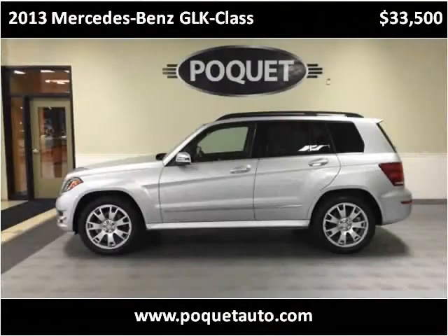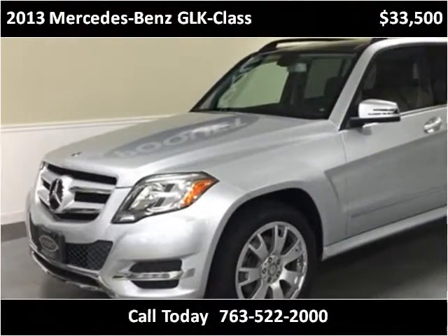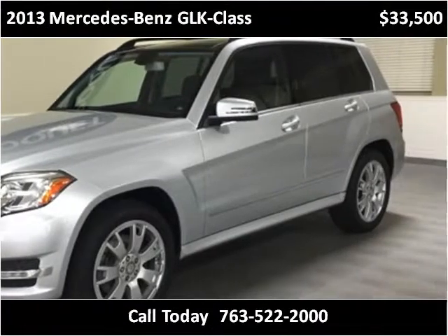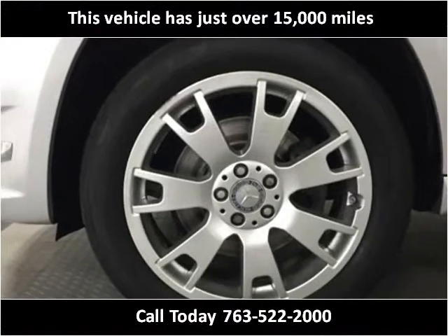This 2013 Mercedes-Benz GLK class is available from Poket Auto. This vehicle has just over 15,000 miles.